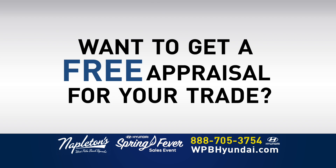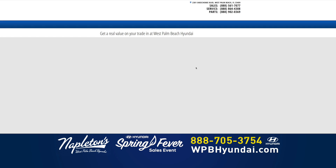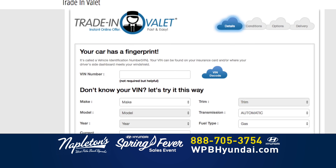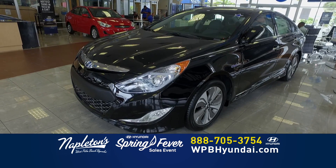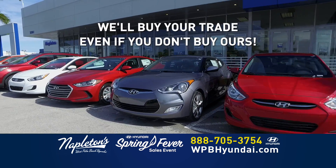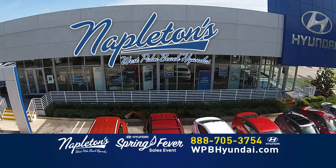Want to get a free appraisal for your trade? Log on to WPBHyundai.com and get an instant appraisal using Napleton's Trade-In Valet. It's fast, it's easy, and your instant appraisal is absolutely free. Getting an offer for your trade has never been easier. And best of all, Napleton's West Palm Beach Hyundai will buy your trade even if you don't buy ours. Log on to WPBHyundai.com.